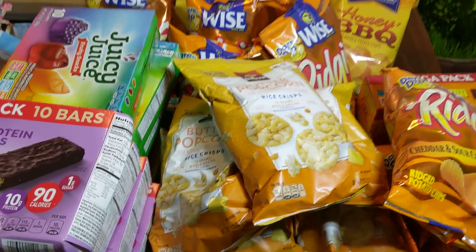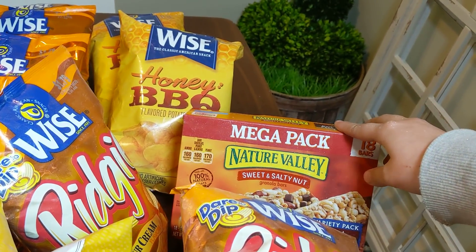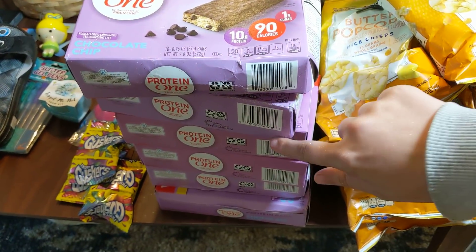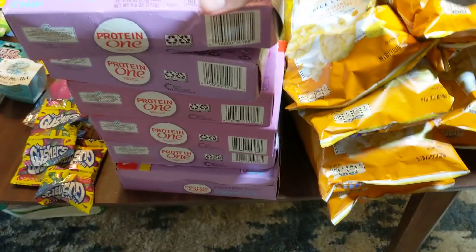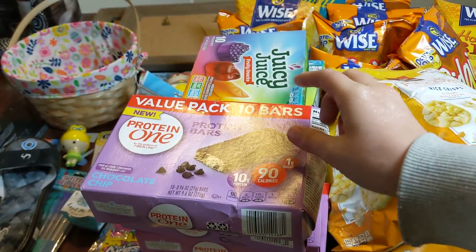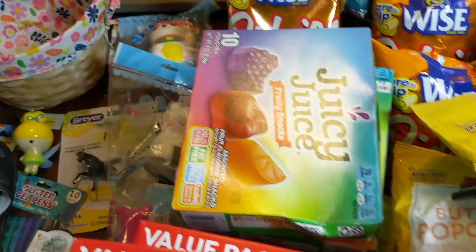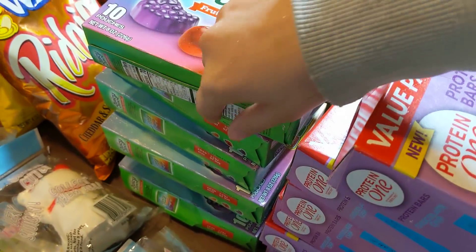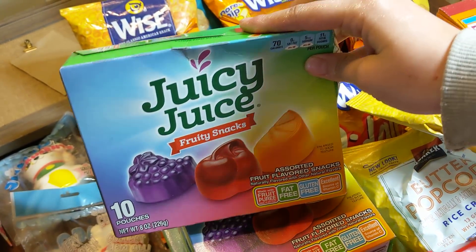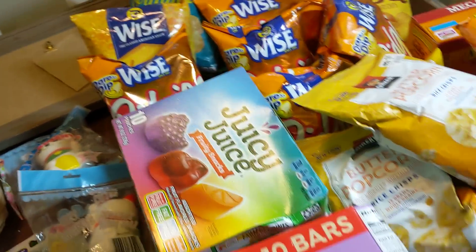I have an 18 mega pack Nature Valley sweet and salty nut granola bars. I have 6 boxes of these Protein One bars. There are 10 bars in each, so there are 60 granola bars here. And then I have a whole bunch of fruit snacks as well — 6 boxes of fruit snacks. There are 10 pouches in each, so that's 60 fruit snack pouches.